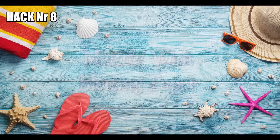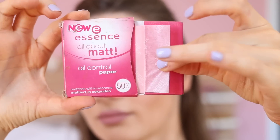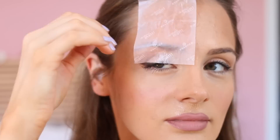Hack number eight: mattify oily areas with blotting paper. Especially during hot summer days we tend to produce much more facial oils and sweat, which messes with our makeup and can give us really shiny patches. I recommend treating those oily areas with blotting paper rather than constantly reapplying powder. Blotting paper takes the grease away as opposed to adding additional product again and again, because especially during summer, makeup shouldn't look too cakey.